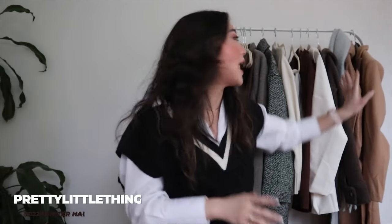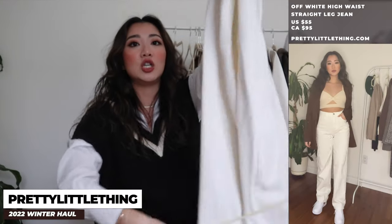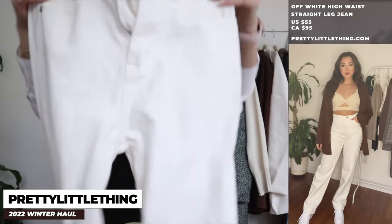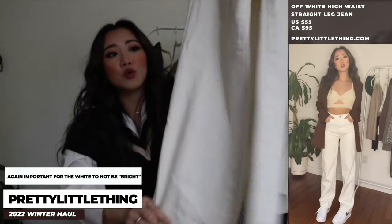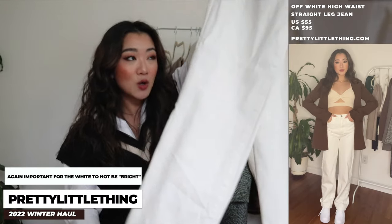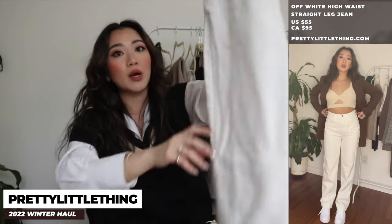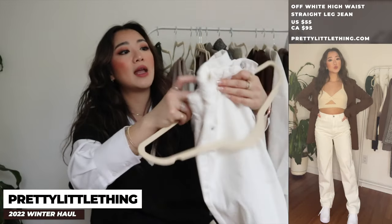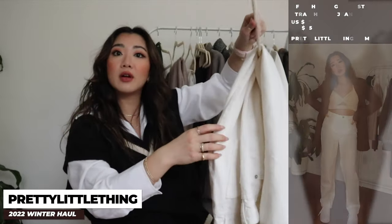Moving on to Pretty Little Thing, I have quite a few items. Going lightest to heaviest — the first is this pair of straight jeans. I absolutely love them because the white is not a piercing bright white, and they're not skinny jeans, which are out. These are really good for winter, go great with everything, and are extremely comfortable. I just wanted a staple pair of straight jeans and these are it.